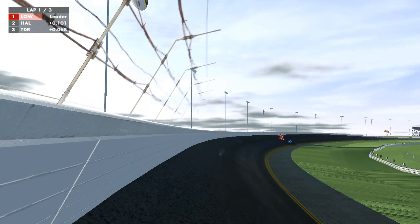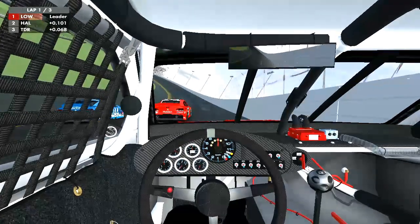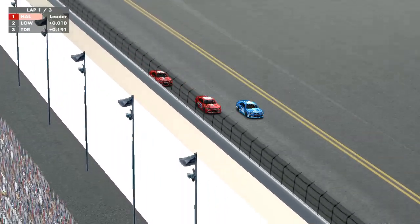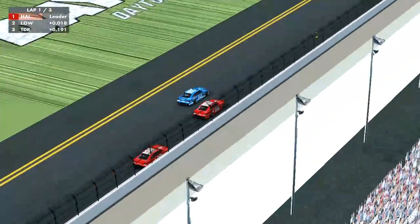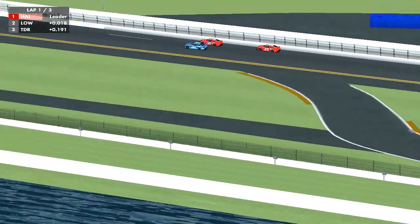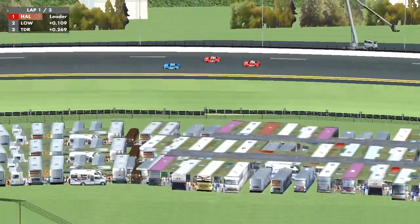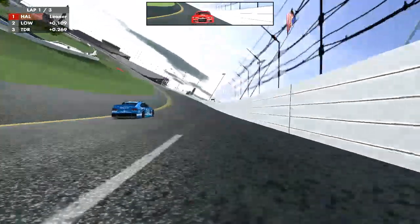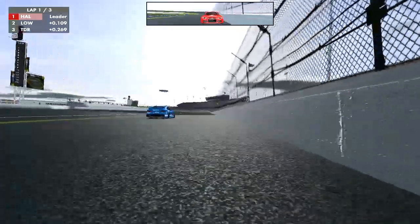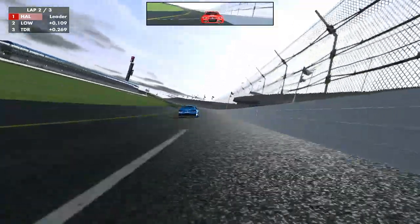Halliday pulling back down on the inside, and they're going almost three wide. Halliday just about edges in front. Lowndes trying to get a bit of a side draft in, but it doesn't seem to be working — or maybe it is. Halliday and Lowndes side by side, but Halliday just about edges in front. There's a little bit of a gap opening up between all three cars. Halliday pulls away a little bit, sticking to that inside line. And that was lap one. We're now on lap two of three.